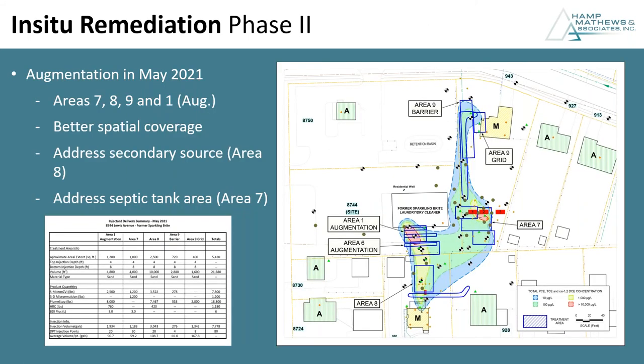About six months later, with comparable results still occurring, we decided to augment the pilot. The first pilot was done in August of 2020. This augmentation — phase two — was done in May of 2021. We added four areas: area seven, which connects areas two and four and encompasses the bulk of the former commercial septic tank area; area eight, encompassing the drain field we determined was a secondary source; and we augmented area one where we were still seeing some residual cis-DCE buildup. The main objective was to get better spatial coverage. We also increased our bottom injection depth to eight feet — from seven feet before — wanting to get into that upper six inches to a foot of the underlying clay.